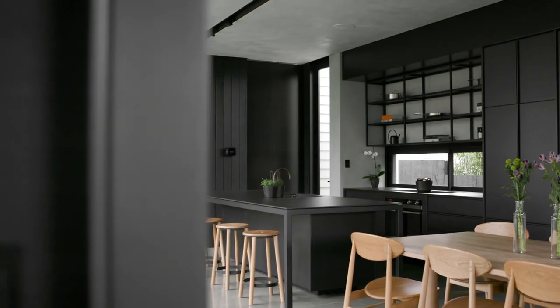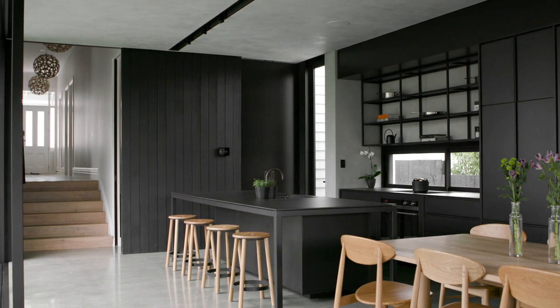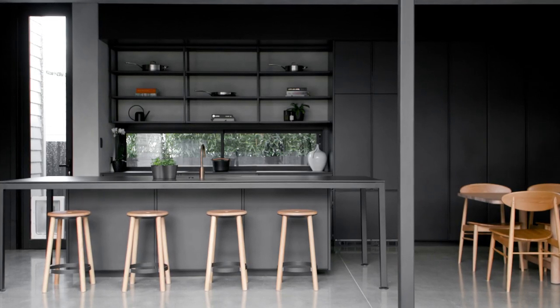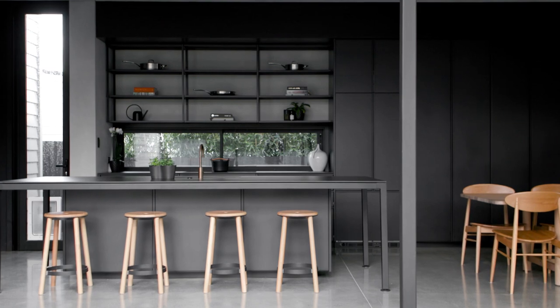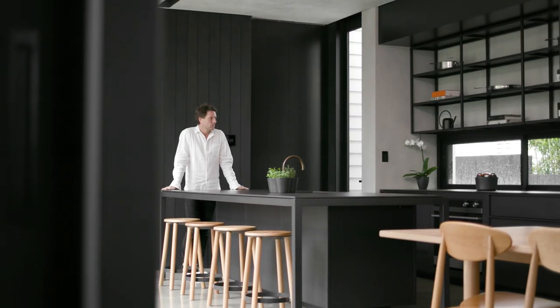We've got a white frilly bit and then we've got a black glass box. We just wanted to have the kitchen as part of that — matte black. There's so much glass here, you can really get away with doing a black kitchen. It actually needs to be black, otherwise you'd be sitting in here with your sunglasses on half the time.